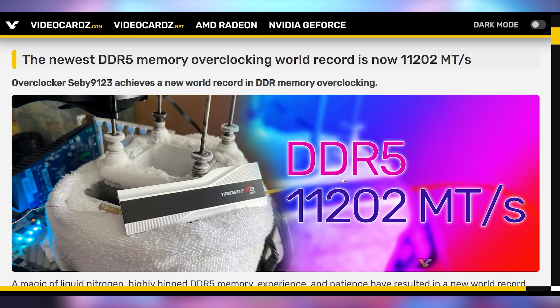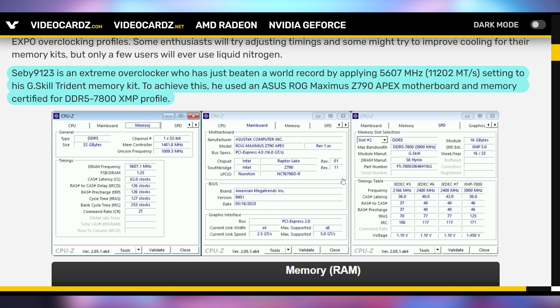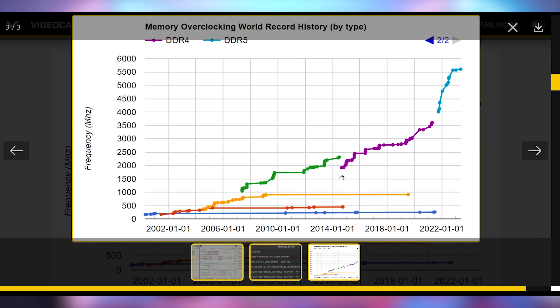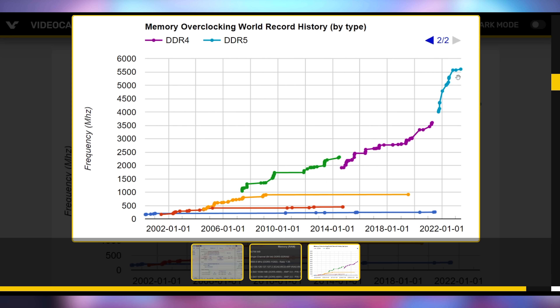A new memory overclocking record has been set with DDR5 now reaching 11,202 megatransfers per second under liquid nitrogen overclocking, achieved by SEBI — an extreme overclocker — on a kit of G.Skill Trident memory with a Z790 Apex motherboard. The RAM typically supports 7,800 MT/s, so this pushed it pretty far. The timings were 62-126-126-127, but the goal was purely speed, not tight timings. You can see a chart of memory overclocking records over the years, with a big jump when DDR5 launched, though it looks like progress may be slowing slightly.